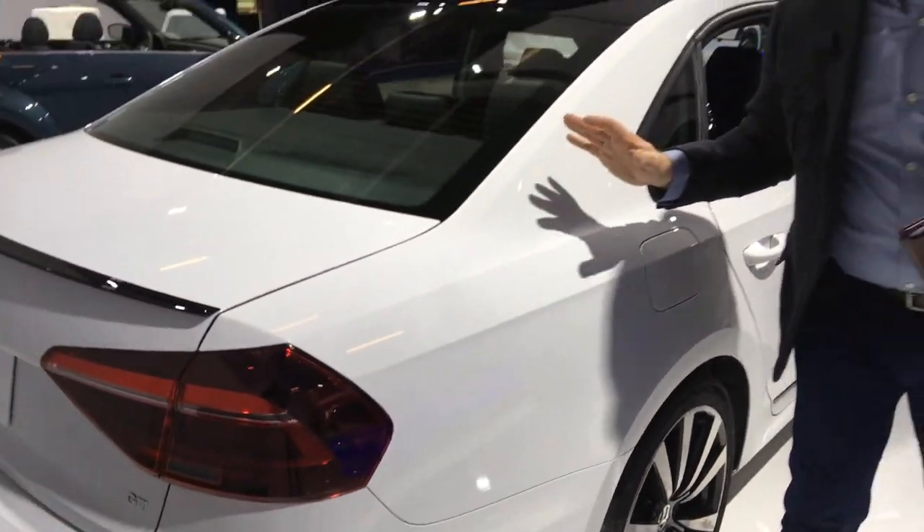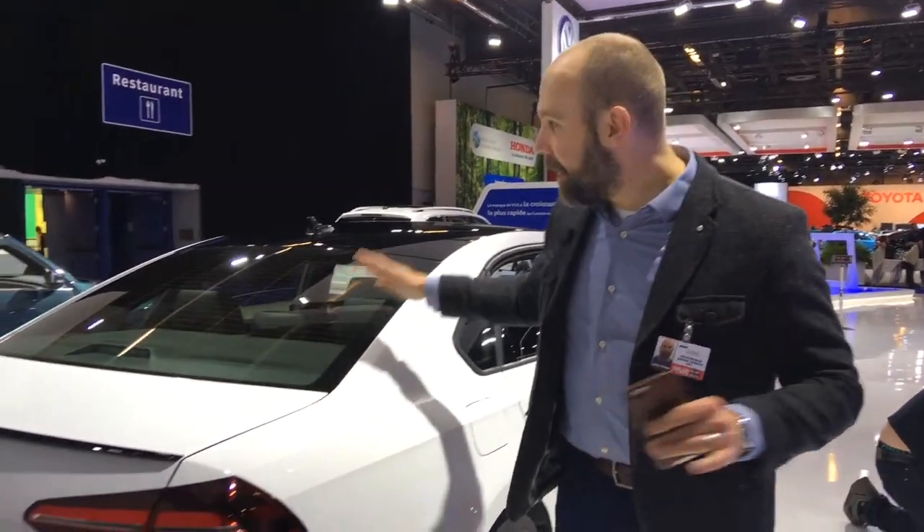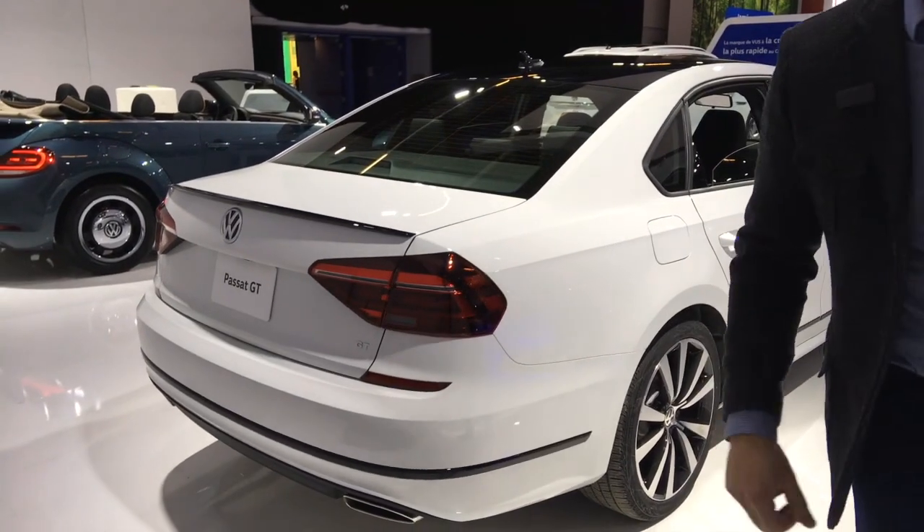So a super quick peek at the Passat GT. Thanks for watching — come check it out, it's going to be arriving at our showroom soon.